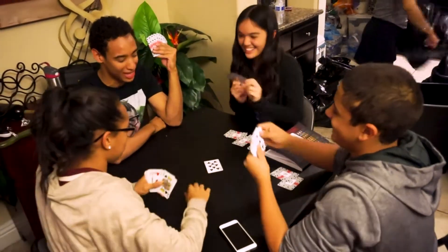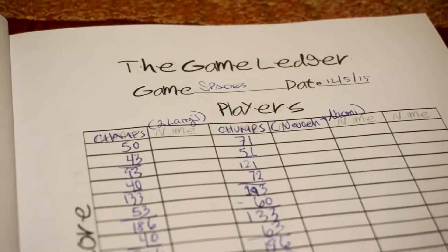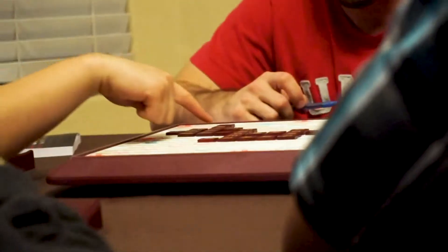The Game Ledger is easy and simple to use. It allows you to keep track of scores for any game, and if the game you're playing already has a score sheet, you can simply tape or staple it in.